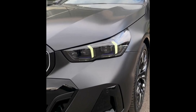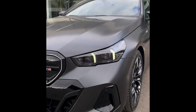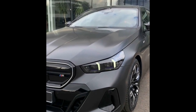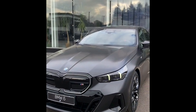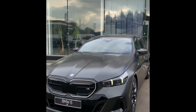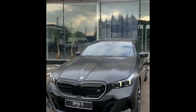The automotive world is abuzz with excitement as BMW unveils the 8th generation of its iconic 5 Series, marking a significant milestone in the history of this executive saloon. For the first time, the 5 Series is available as a pure electric vehicle, named the i5, showcasing BMW's commitment to sustainable mobility.